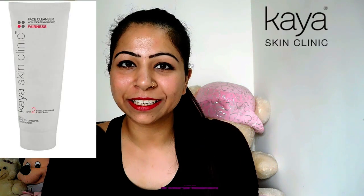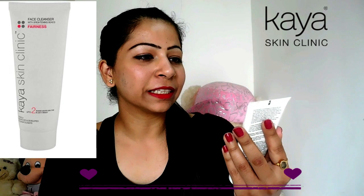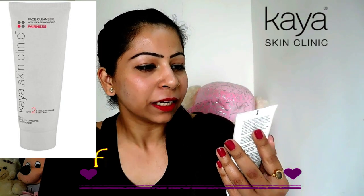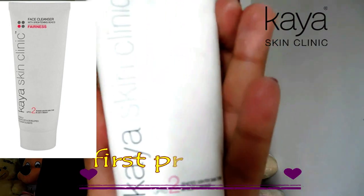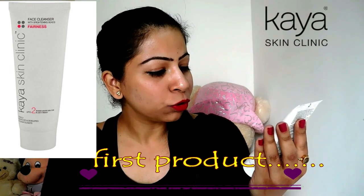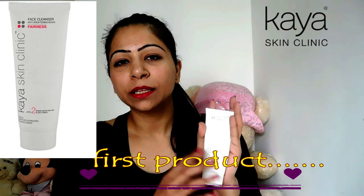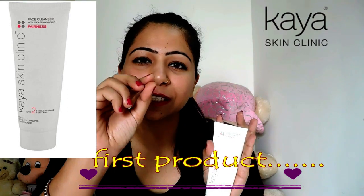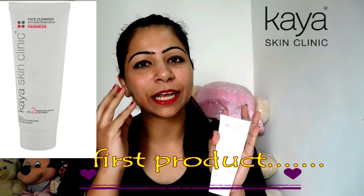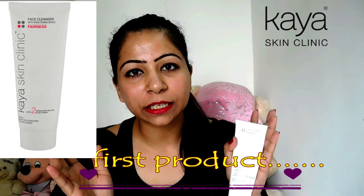The first product is from Kaya Skin Clinic. It is a face cleanser with lightening beads. This product claims that you will get up to 2 shades lighter skin tone in just 4 weeks, which is very true. The USP of this product is it contains very small micro beads which can exfoliate your skin very deeply and remove all the dead skin cells.